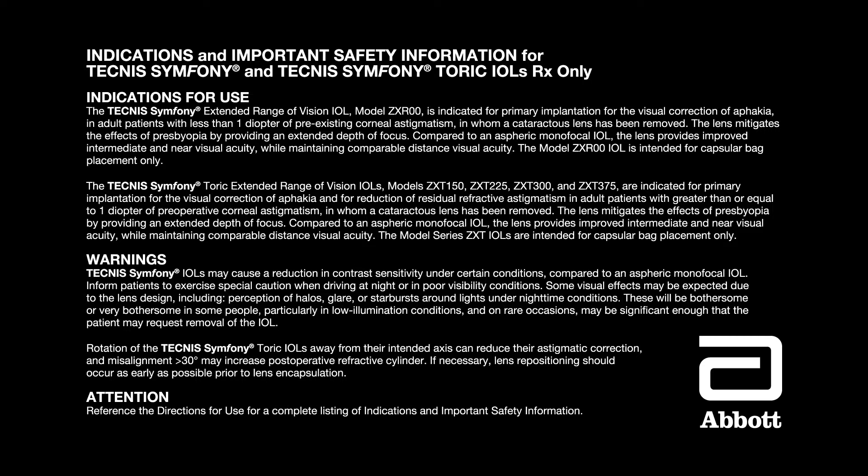Warnings: Technis Symphony IOLs may cause a reduction in contrast sensitivity under certain conditions compared to an aspheric monofocal IOL. Inform patients to exercise special caution when driving at night or in poor visibility conditions. Some visual effects may be expected due to the lens design including perception of halos, glare or starbursts around lights under nighttime conditions. These will be bothersome or very bothersome in some people, particularly in low illumination conditions, and on rare occasions may be significant enough that the patient may request removal of the IOL. Rotation of the Technis Symphony Toric IOLs away from their intended axis can reduce their astigmatic correction, and misalignment greater than 30 degrees may increase postoperative refractive cylinder. If necessary, lens repositioning should occur as early as possible prior to lens encapsulation. Reference the directions for use for a complete listing of indications and important safety information.